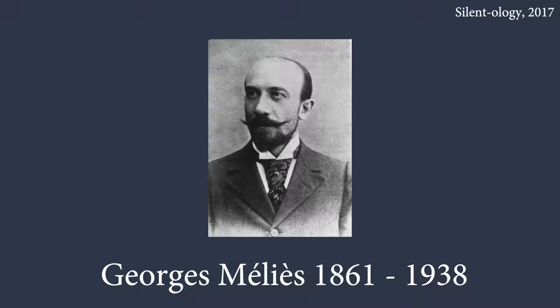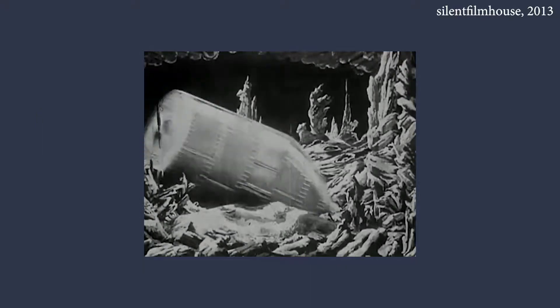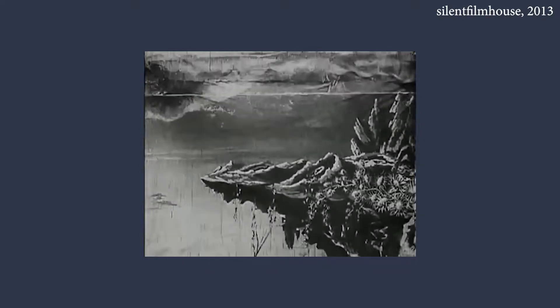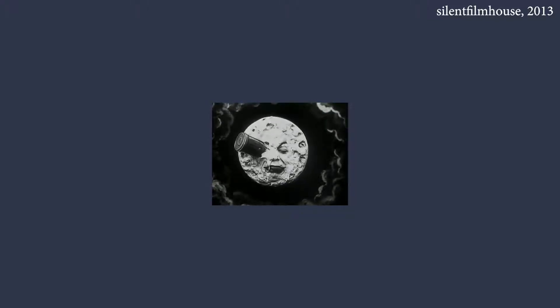In 1902, Georges Méliès's sci-fi classic A Trip to the Moon was the first real attempt at practical effects. The story tells of a group of scientists who fire themselves to the moon by a huge space cannon, then fight some moon aliens before heading back home. Through his use of sets, costumes and practical effects, he succeeded in creating a fully believable science fiction world. The film's use of revolutionary practical effects paved the way for stories to come to life.